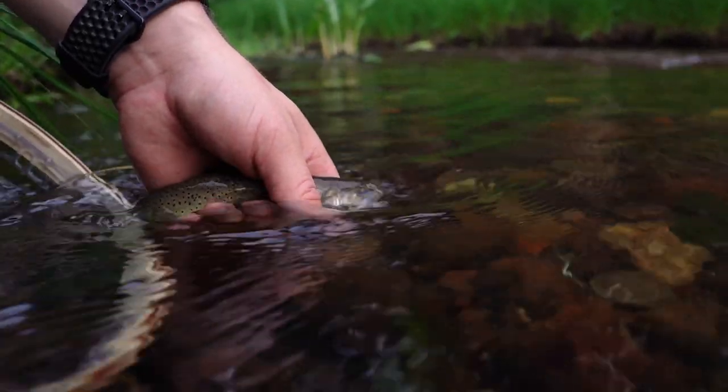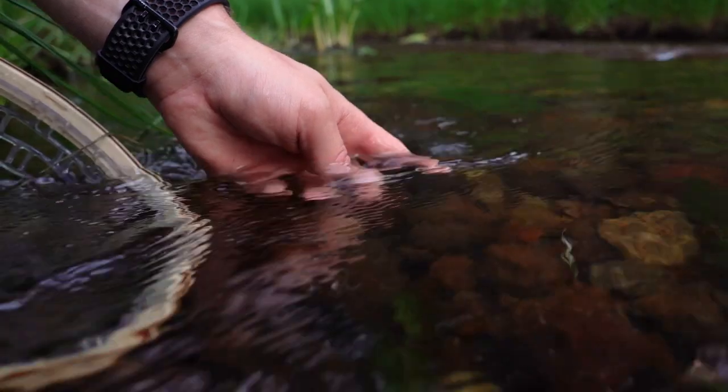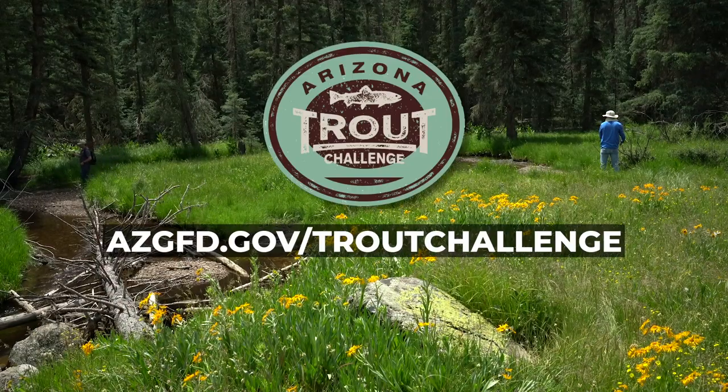There he goes — releasing the nice beautiful wild Apache trout. It's really just all about getting people outside to enjoy Arizona's great fisheries.